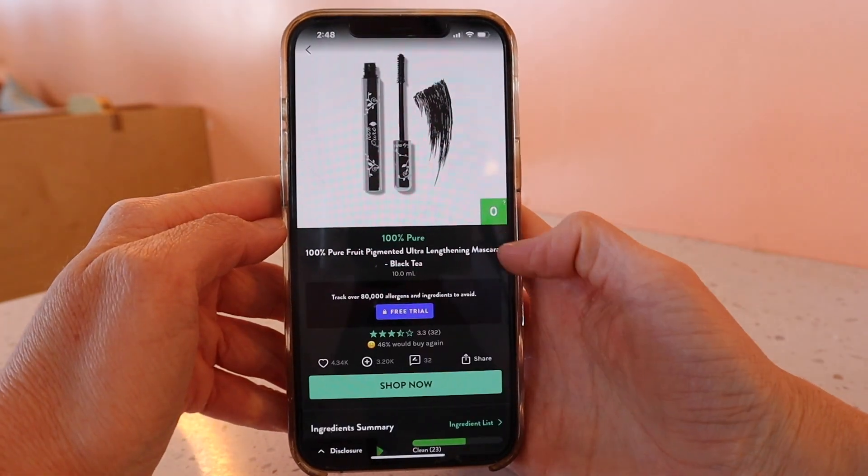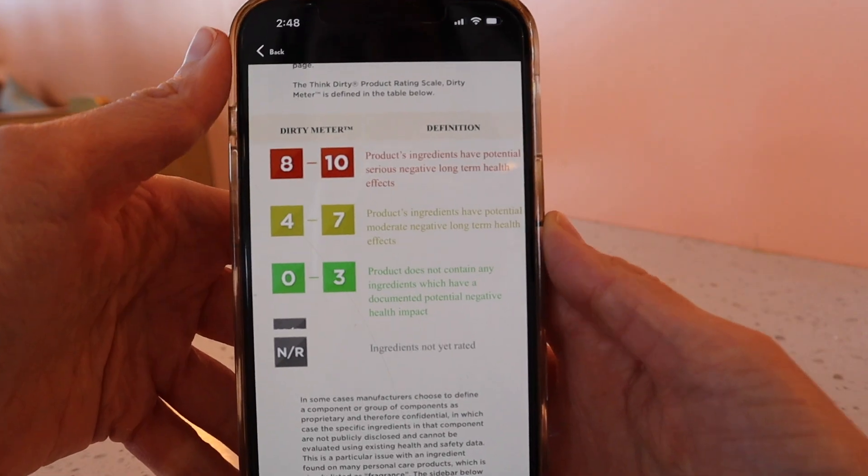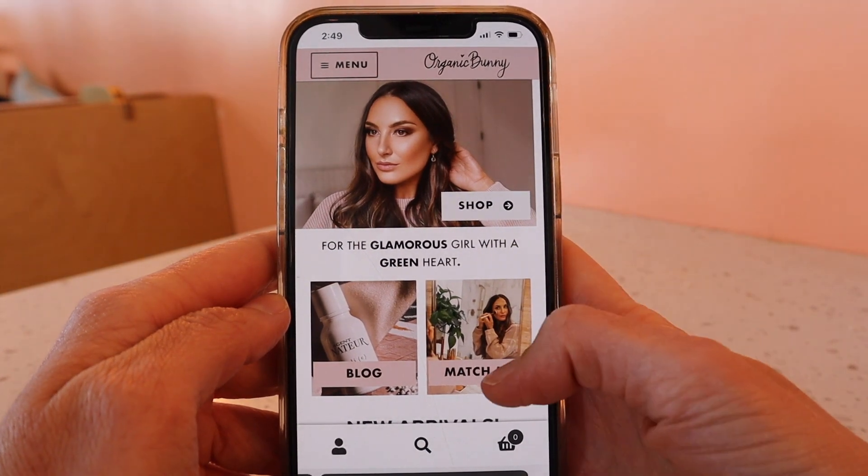I'll actually check both apps, because sometimes they don't always line up. I also really like Organic Bunny's website — she has so many incredibly clean products that she shows. I'll link her website down below.